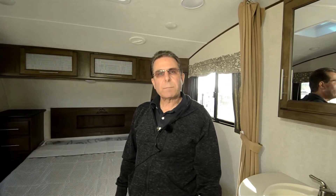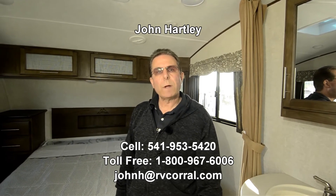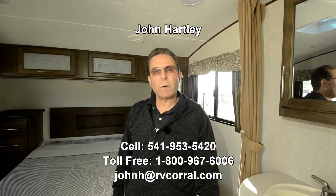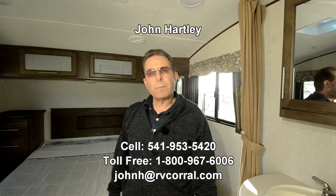If you have any questions, please contact me. Again, my name is John Hartley. My phone number is 541-953-5420 — you can call or text that number. Thank you for taking the time to watch this video.